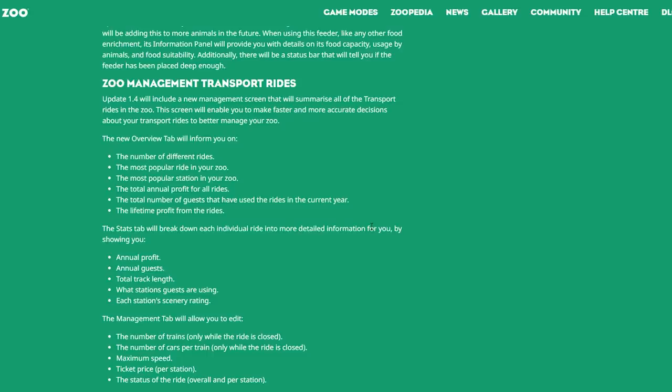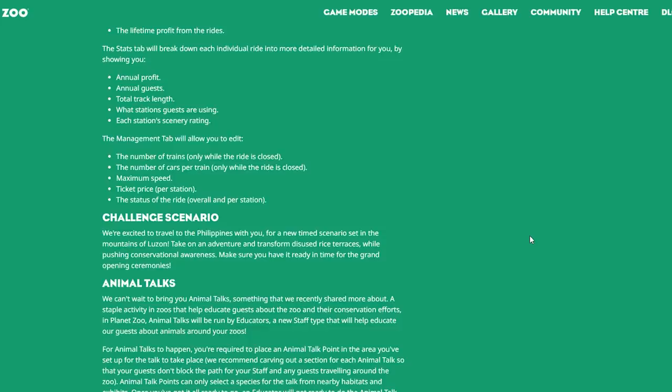Zoo Management — Transport Rides: update 1.4 will include a new management screen that summarizes all transport rides in the zoo, enabling faster and more accurate decisions. The new overview tab will inform you on the number of different rides, the most popular ride and station, the total annual profit for all rides, the total number of guests that have used the rides in the current year, and the lifetime profit from rides. The stats tab will break down each individual ride showing annual profit, annual guests, total track length, station usage, and scenery rating.